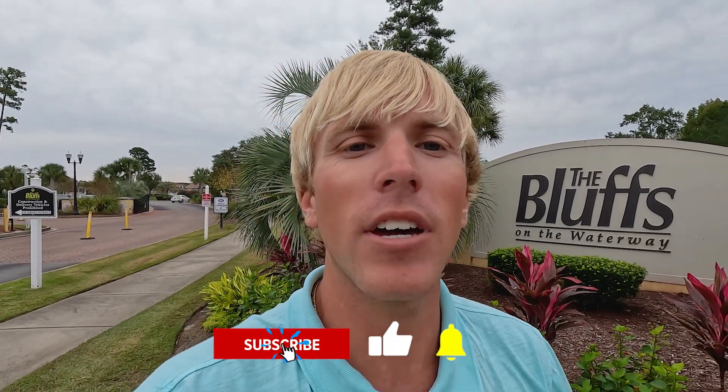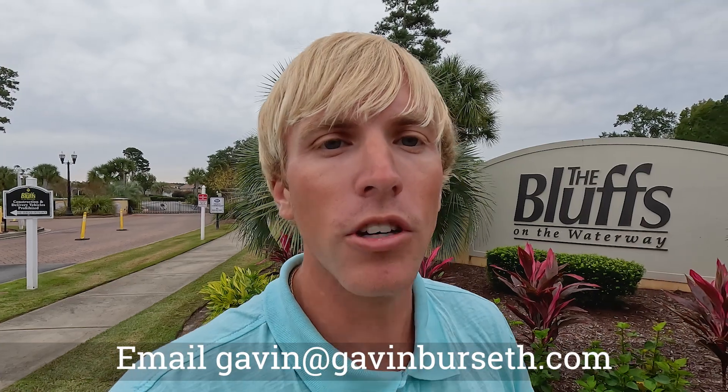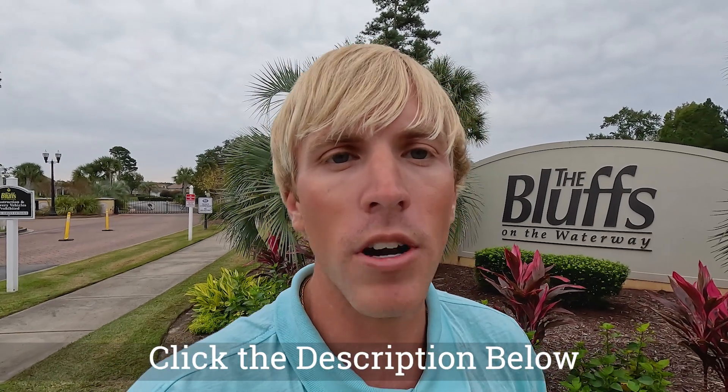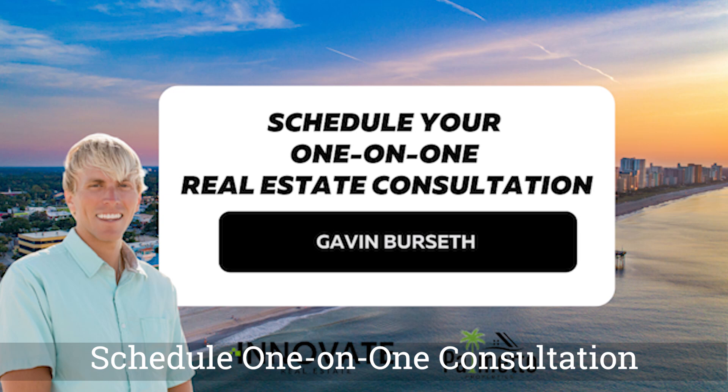We're going to be taking a look at a current listing, but before we go inside, if you have any questions about this community, want to schedule a personal tour, or want to explore similar options like the Bluffs, feel free to reach out. All my information is going to be in the description below — feel free to give me a call, text, or email, or schedule a one-on-one consultation.